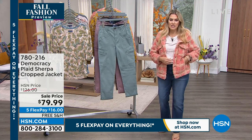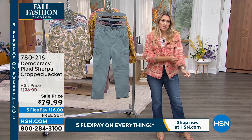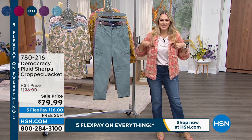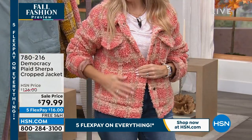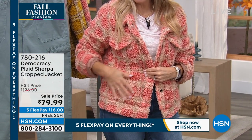I'm wearing it with that little off-white tee. I cuffed the sleeves just because I felt like it — it's my jacket, I can wear it how I want. It's got pockets in the front, it's got snaps in the front. It is so fun because it's a lightweight take on some of those heavier Sherpa jackets.